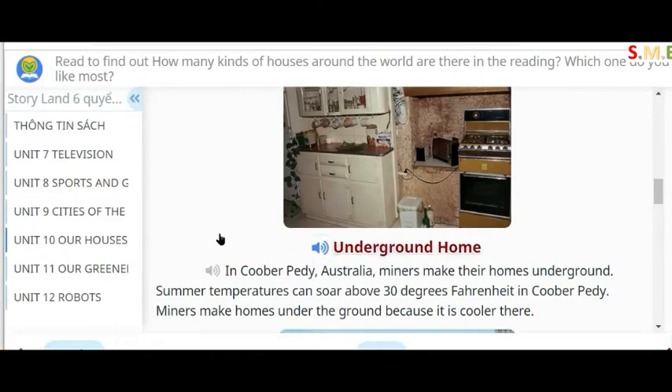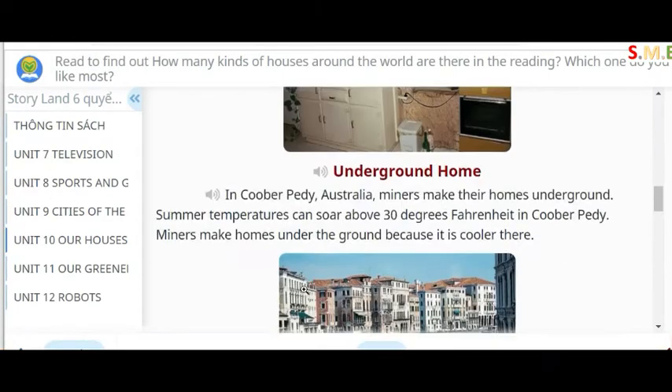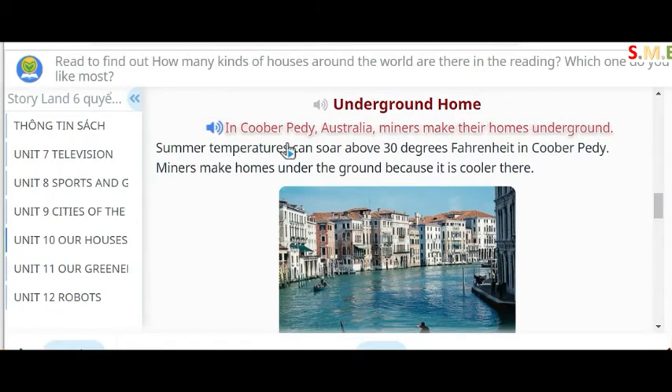Underground home. In Coober Pedy, Australia, miners make their homes underground. Summer temperatures can soar above 30 degrees Fahrenheit in Coober Pedy. Miners make homes under the ground because it is cooler there.